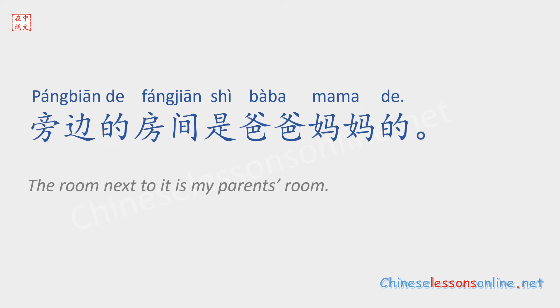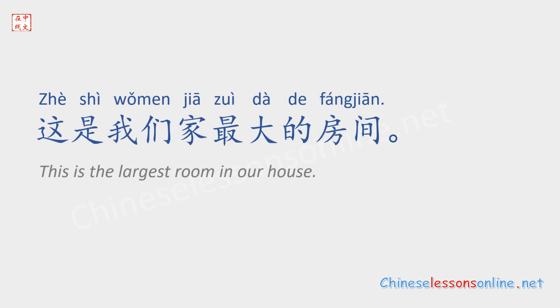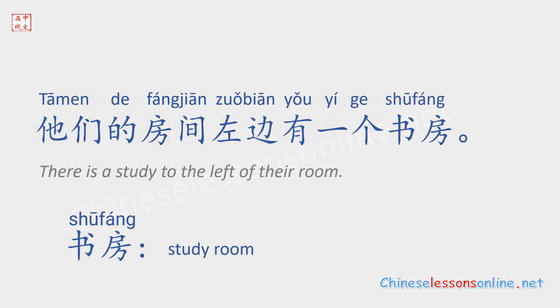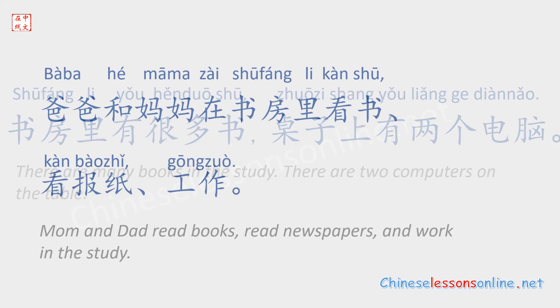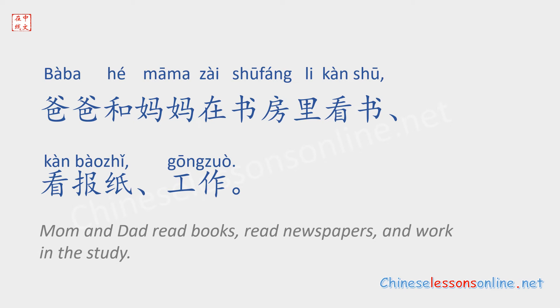旁边的房间是爸爸妈妈的。他们的房间左边有一个书房。书房里有很多书。桌子上有两个电脑。爸爸和妈妈在书房里看书、看报纸、工作。